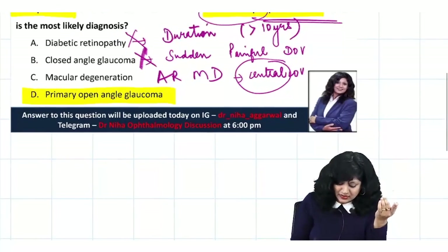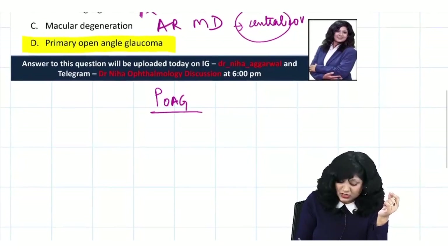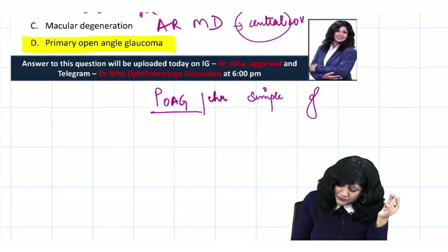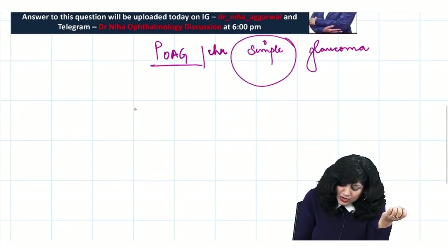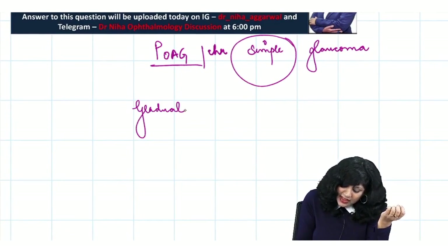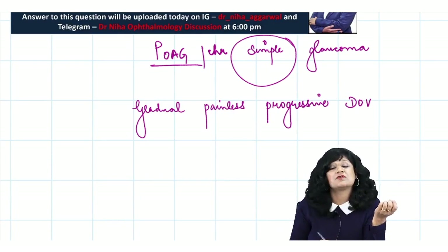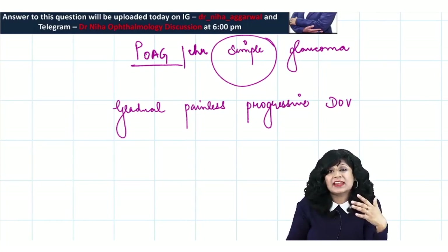Primary open angle glaucoma is also called chronic simple glaucoma — there is no congestion. The patient presents with gradual, painless, progressive diminution of vision. This patient is presenting with painless, progressive diminution of vision, which fits perfectly.